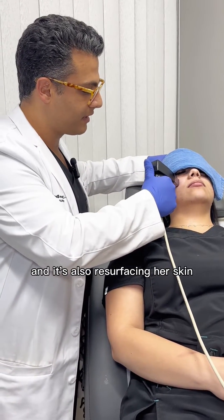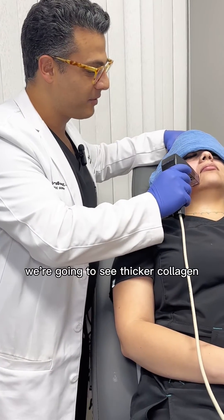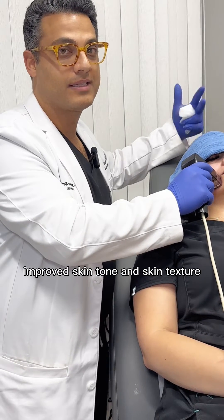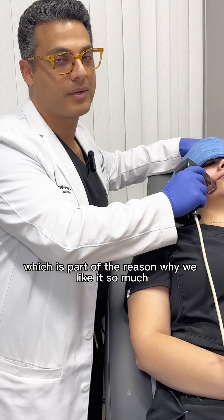It's also resurfacing her skin. Over the coming six to eight weeks, we're going to see thicker collagen, improved skin tone, and skin texture. So it really addresses a number of issues, which is part of the reason why we like it so much.